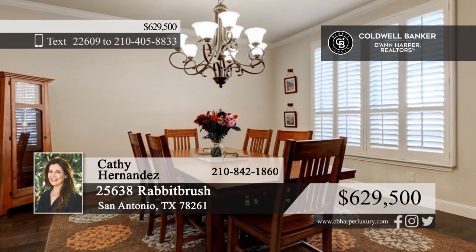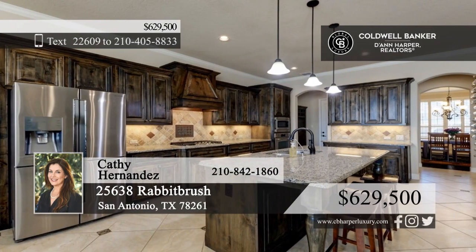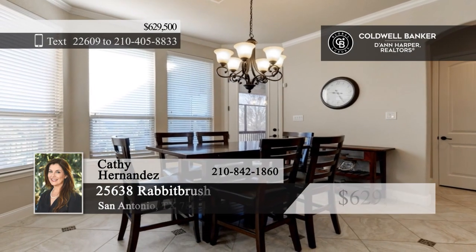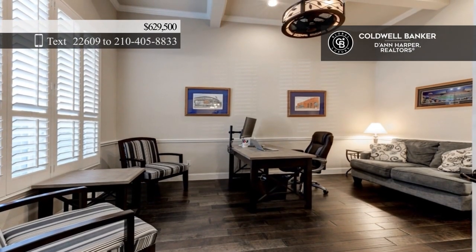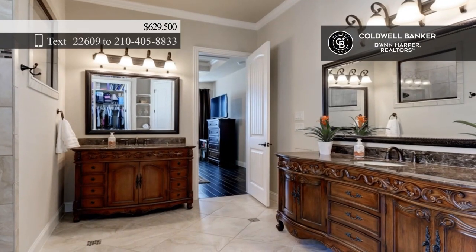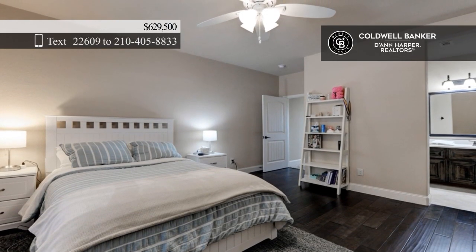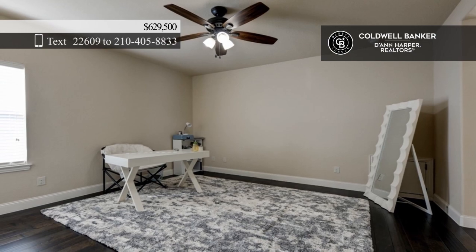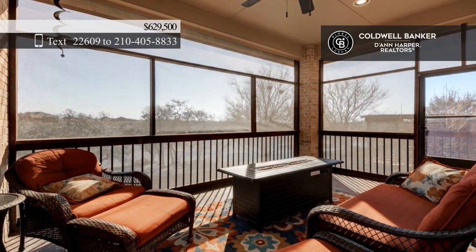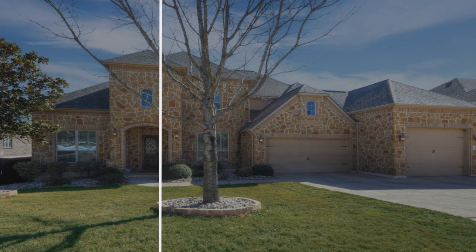Welcome to this beautiful home located in the Preserves of Indian Springs. It boasts an open floor plan with hardwood floors in the entry, study, dining room, and living area. The kitchen is outfitted with an island, a five-burner gas cooktop, and a reverse osmosis system. Four bedrooms include a spacious primary suite with a large walk-in closet. Enjoy the peacefulness on your screened-in patio overlooking the green belt, plus a dream garage with room for boat and RV storage. Call Kathy Hernandez.